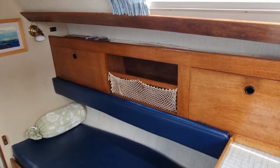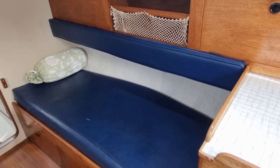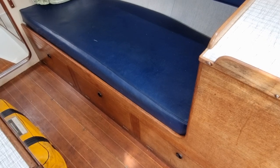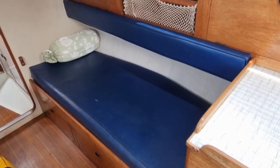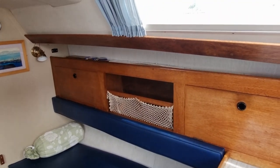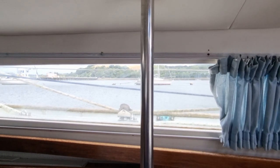The starboard side also converts to another berth — a very big single. Panels slide up to create a sea berth, nice and safe. And again another huge window.